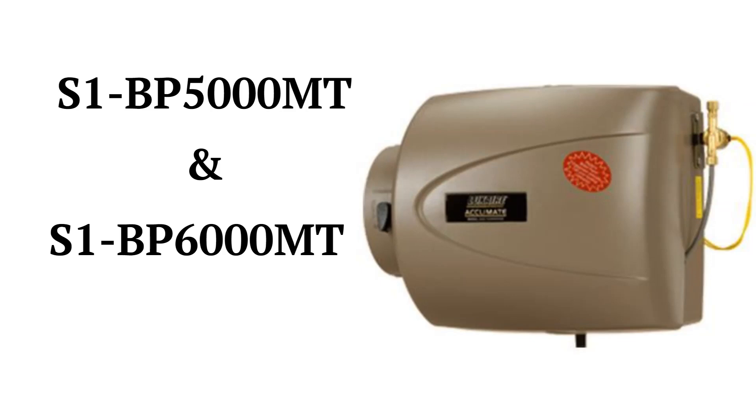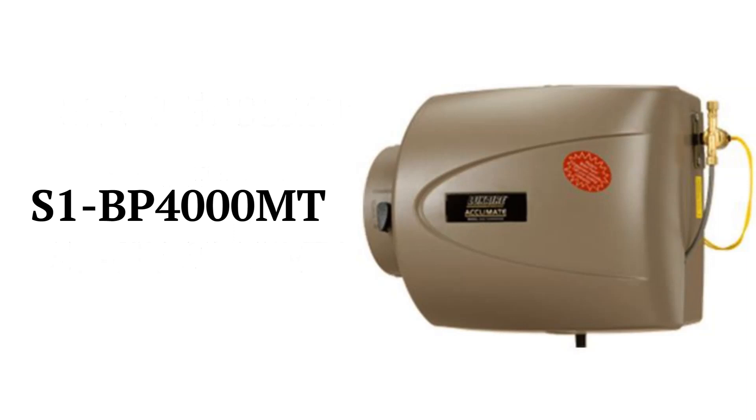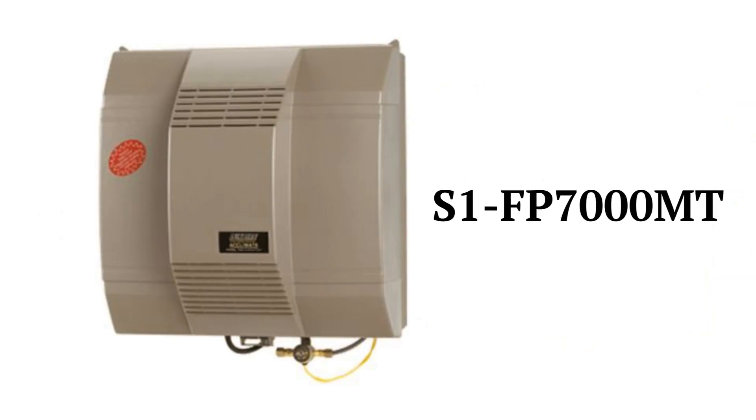The S1BP5000MT and S1BP6000MT models are basic bypass flow-through humidifiers, while the S1BP4000MT model is a water-saving unit with a 17-gallon-per-day capacity. The S1FP7000MT model is fan-powered and can provide up to 18 gallons per day.